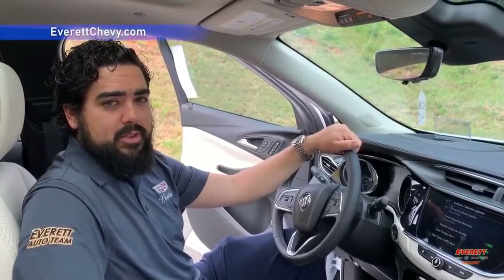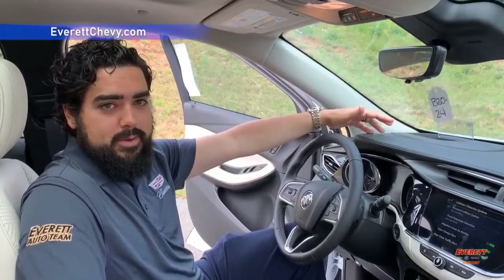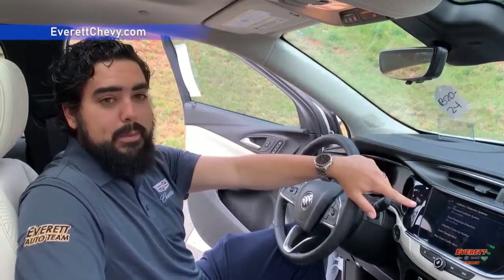The standard features that come with this Buick Encore GX include a forward collision system, which will alert and brake if you are coming too close to a vehicle in front of you, and it works in the same manner for front pedestrians.